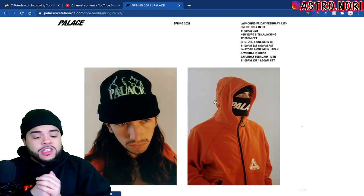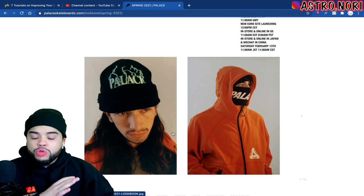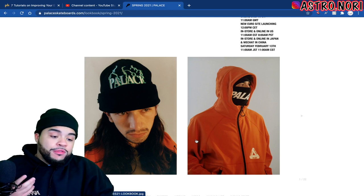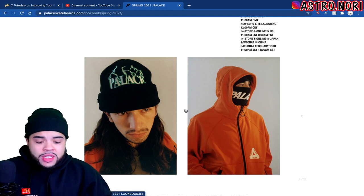I'm gonna go ahead and click the Spring 2021 lookbook and just look through this. Honestly I'm not gonna be too critical — I don't even talk about Palace that often but it's something I always love and never go for. If I do end up enjoying some of these pieces I'll probably even make live cops on this.